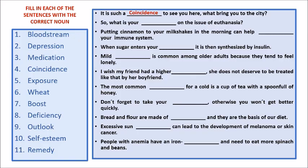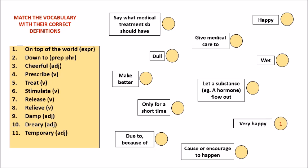In this exercise, fill in each sentence with the correct noun. For example, the first sentence: 'It is such a coincidence to see you here — what brings you to the city?' Complete each sentence with the words provided. For the next exercise, match the vocabulary words with their correct definitions. For example, number one: 'on top of the world' — this common expression means to be very happy.